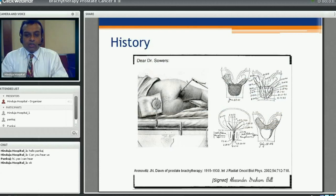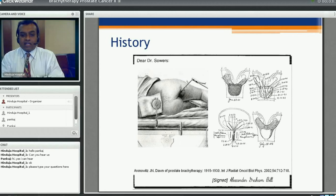Sir Alexander Graham Bell wrote a letter to Dr. Soares saying that we should be able to put some enclosed applicator into the tumour site so that ionizing radiation can take care of the tumour instead of delivering it from outside. That was the start of brachytherapy. In prostate specifically it started around 1915, where radium needles were introduced into the prostate via a retropubic approach, stabilized, left in for a particular duration, and then removed.